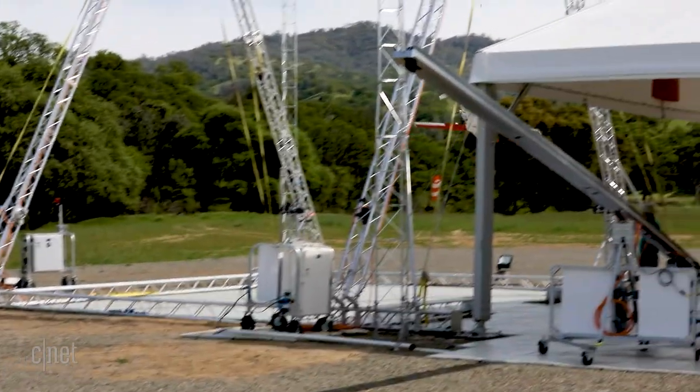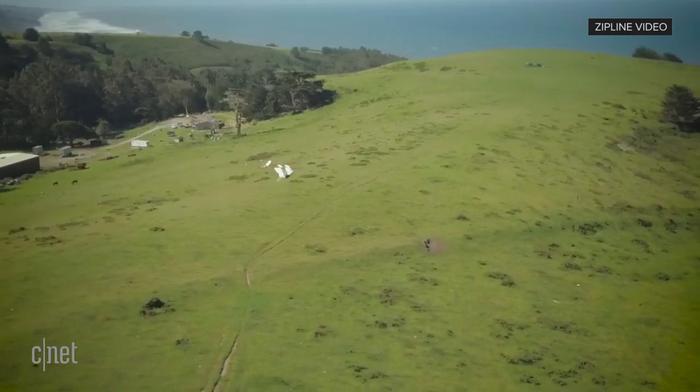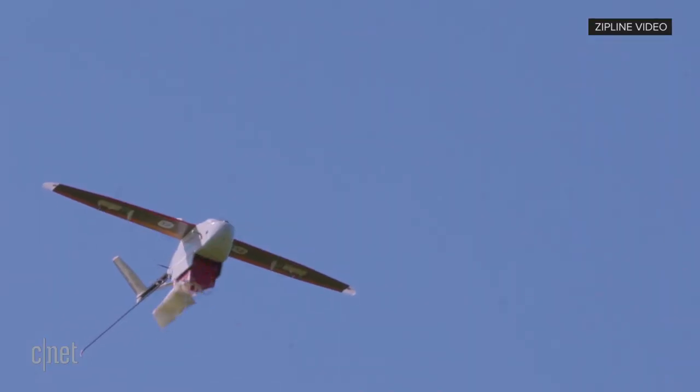A fixed-wing aircraft can fly dramatically farther than something like a quadcopter, and that's really important for what we do. It can fly faster, it can fly through heavier weather, and the approaches to things like safety are also much easier.